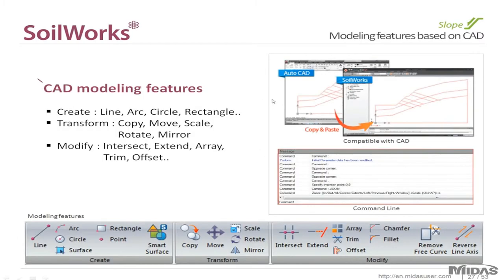All of the modeling in Soilworks is CAD based. Another great feature is that you can import your AutoCAD files directly — either import them or copy and paste them. Instead of having to redraw your projects in the software you can just easily import them. And if you need to make alterations, these commands available in Soilworks allow you to make your necessary changes.